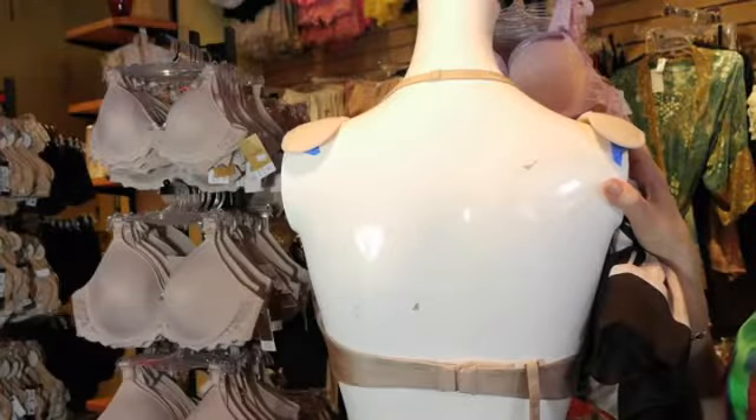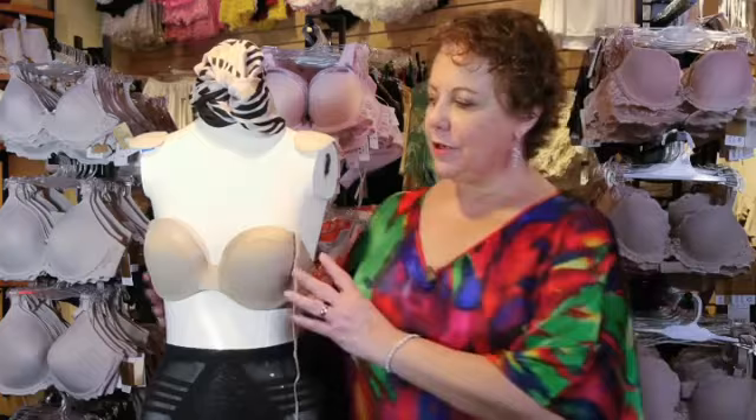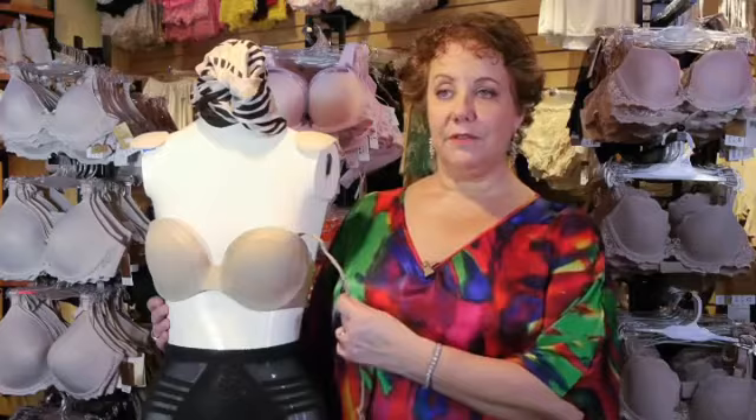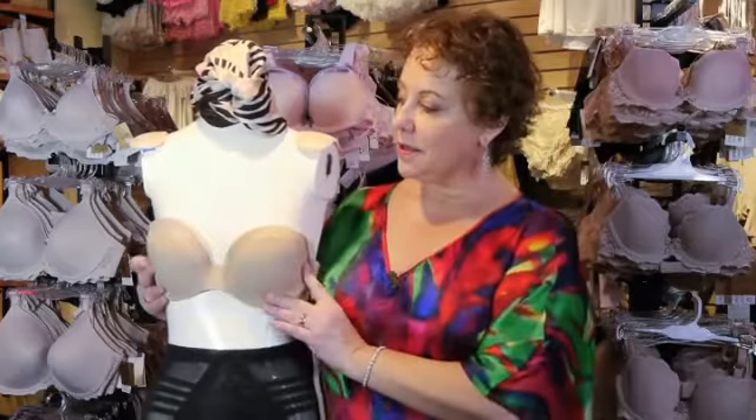Hi, it's Lori Kaplan, director and co-founder of Bra Tenders in New York City. Today we're going to talk about how not to reveal your bra. One of the biggest problems women have is showing their bra straps. I know it was made popular in Sex and the City a few years ago, but I don't particularly find it attractive. A good alternative is to buy a bra like this.